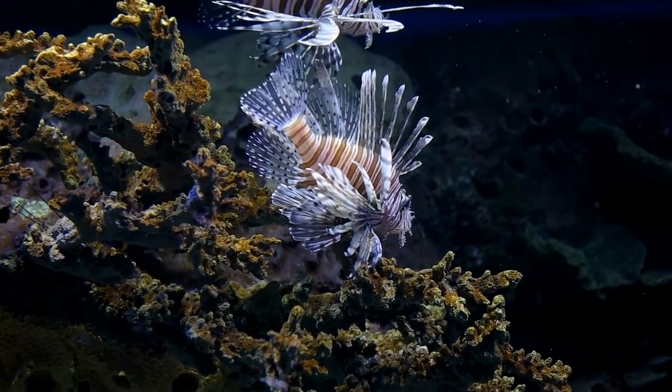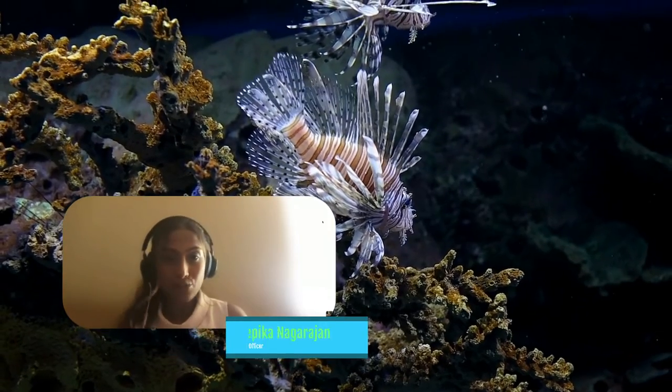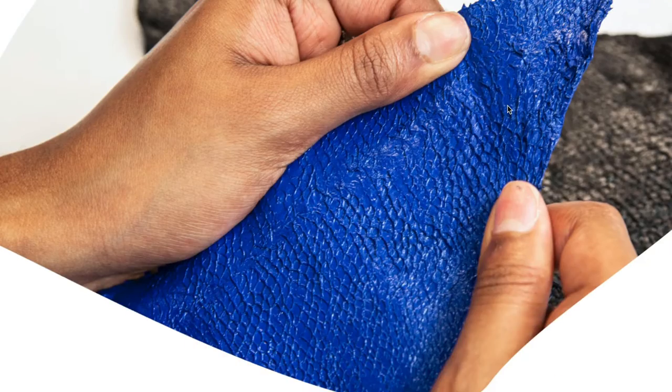Oh, they look pretty, but they are the scourge of the Atlantic. Any time we are removing a lionfish, we know that over the course of its life, a lionfish can eat up to 70,000 native reef fish. So they turn them into shoes,